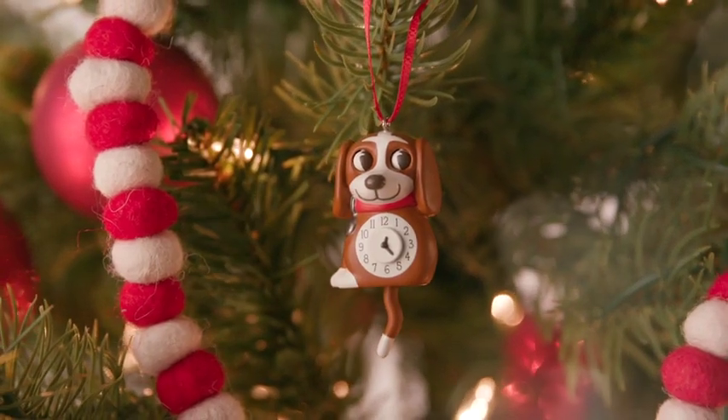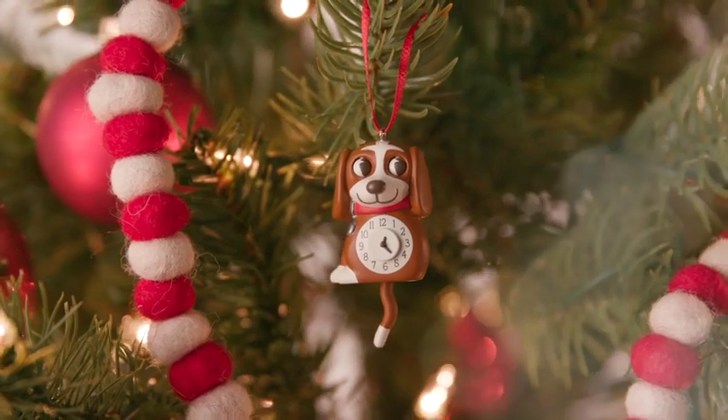This little guy is kind of like a trip down memory lane for me and takes me back to my childhood when I grew up with clocks that were very similar to this. I can't wait till it's time to add this little puppy clock to my miniature tree.